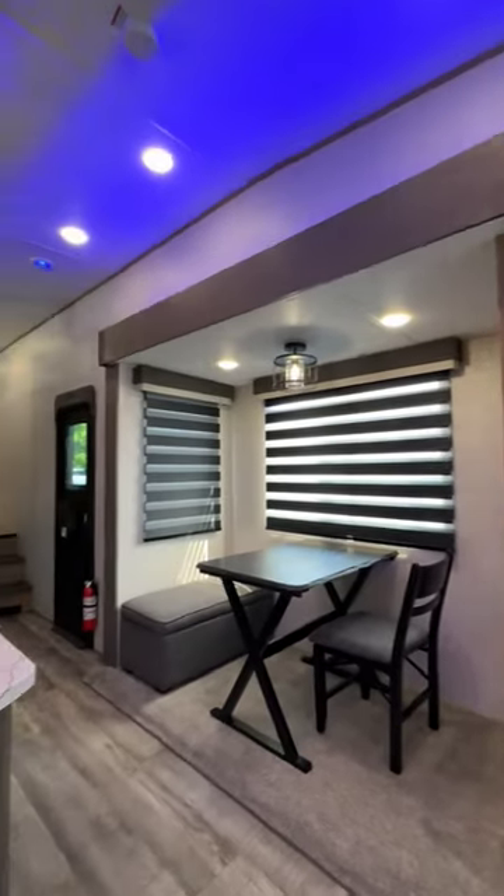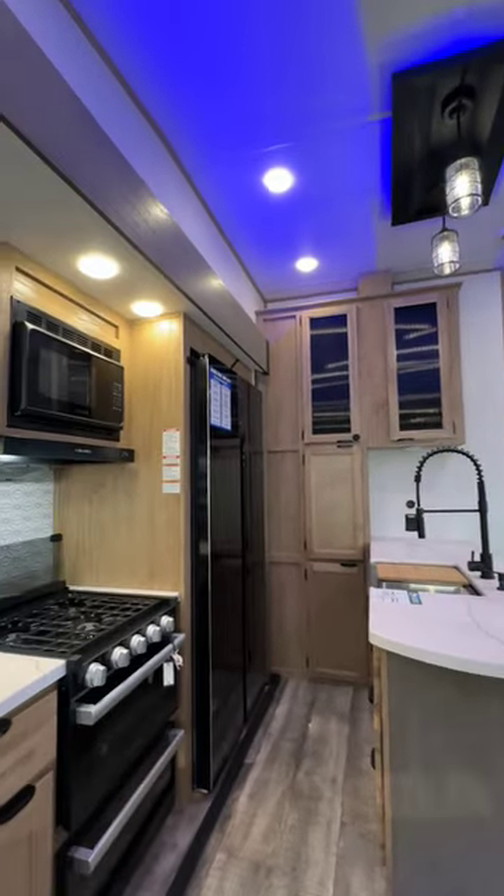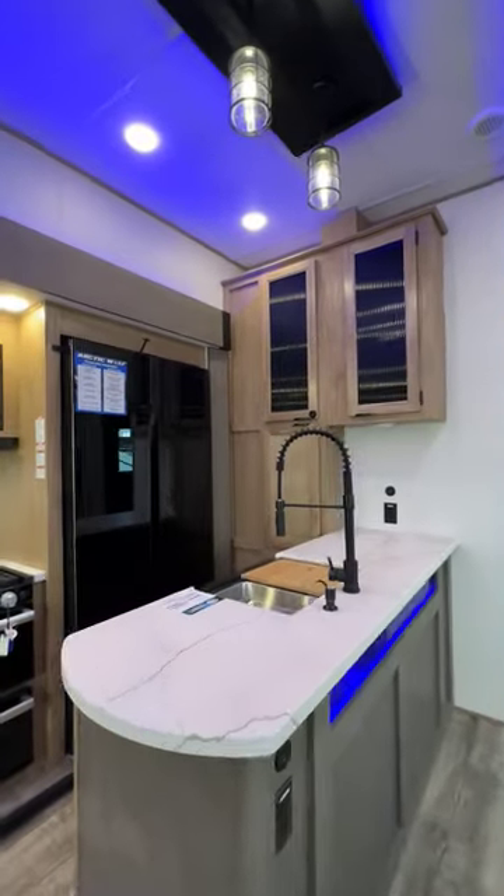I mean, it has a fireplace and a ceiling fan. And let's hear it for this residential kitchen — cabinets and counter space for days.